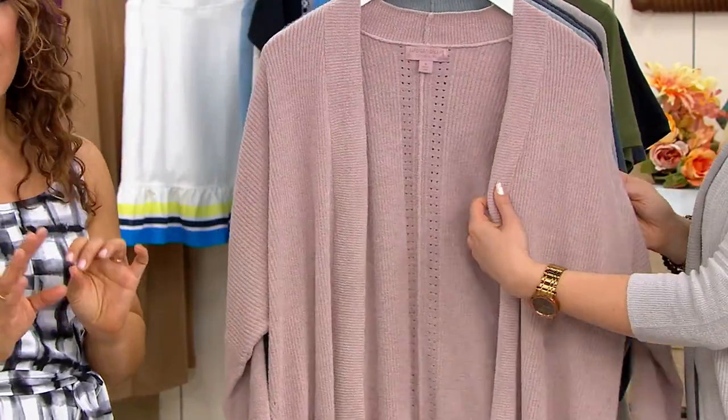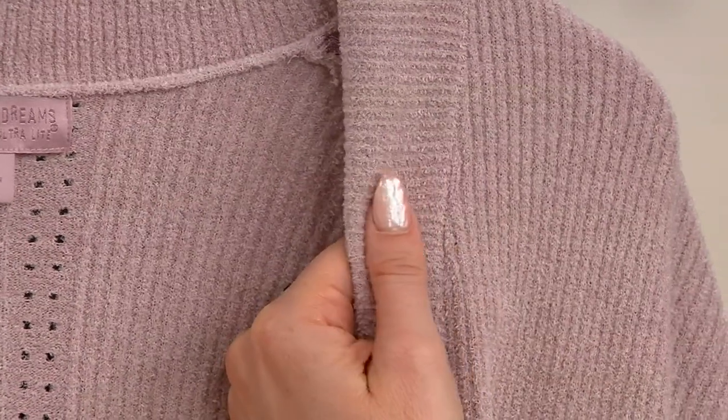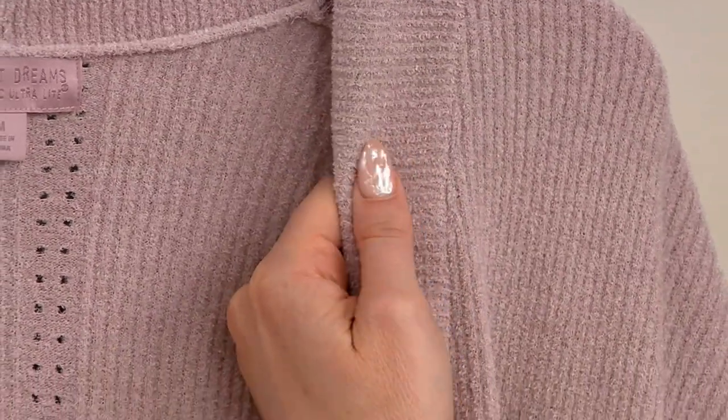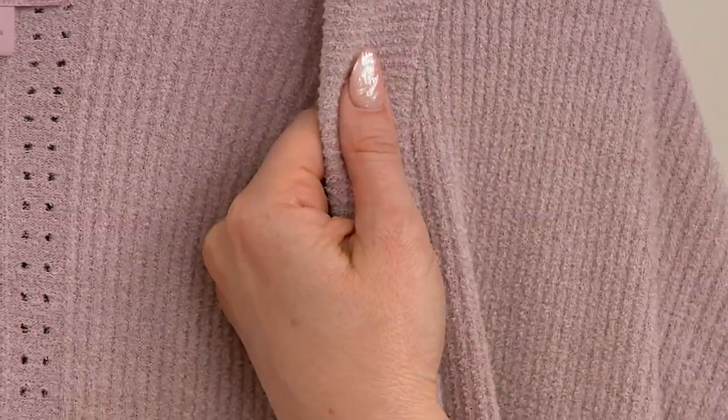Again, with that micro ribbing — the type of cardigan you want to slip on your skin when you're sitting out on the deck and that cool breeze comes by and you're enjoying a glass of chilled Chardonnay by the pool. It's perfection.